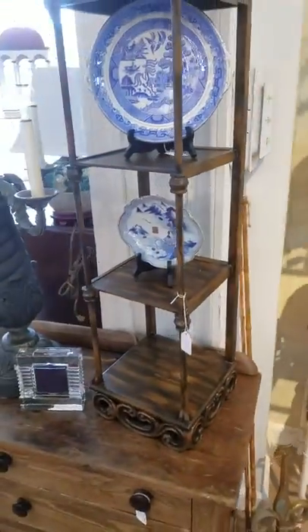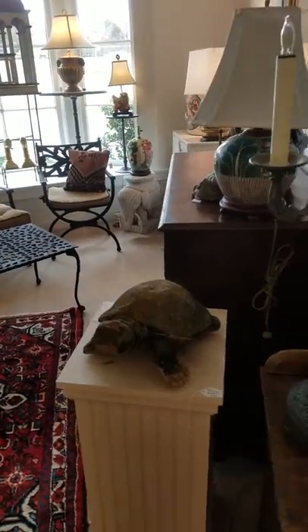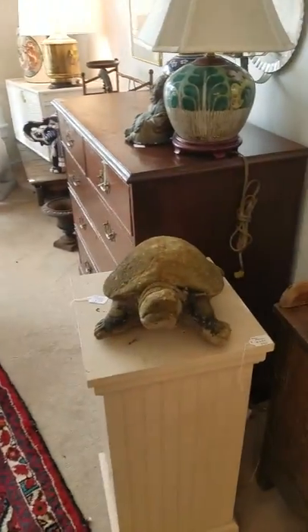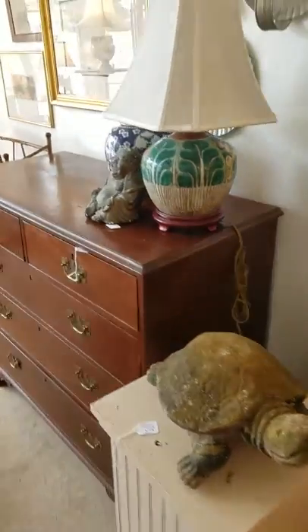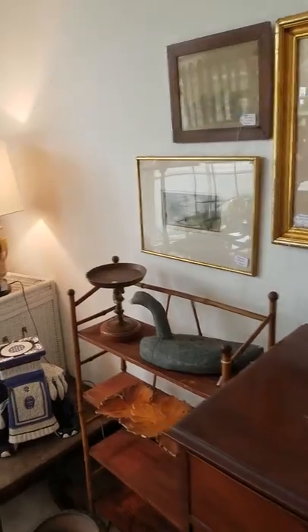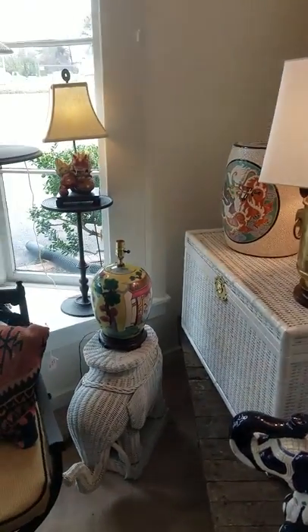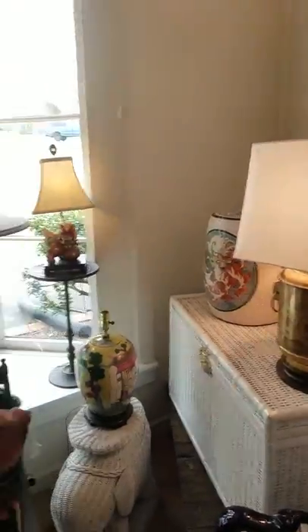Canes, small shelving units, lights. Very old antique turtle concretes, lamps, Buddha. More beautiful artwork. Elephant stools — look at the wicker elephant stool. Lighting.